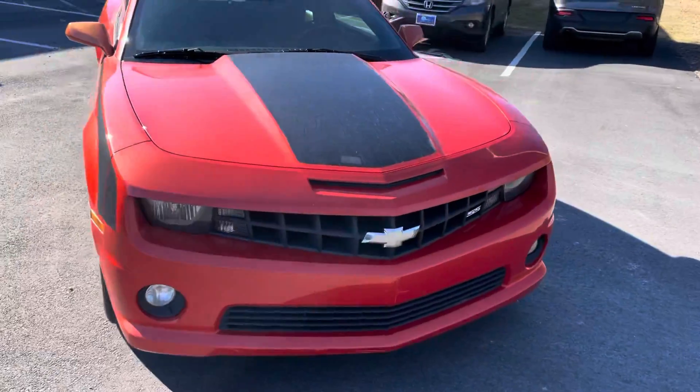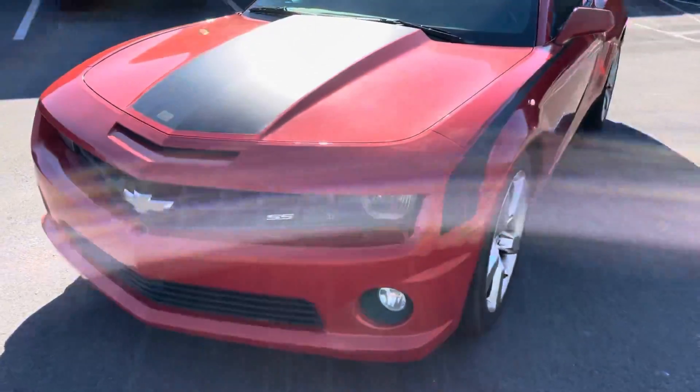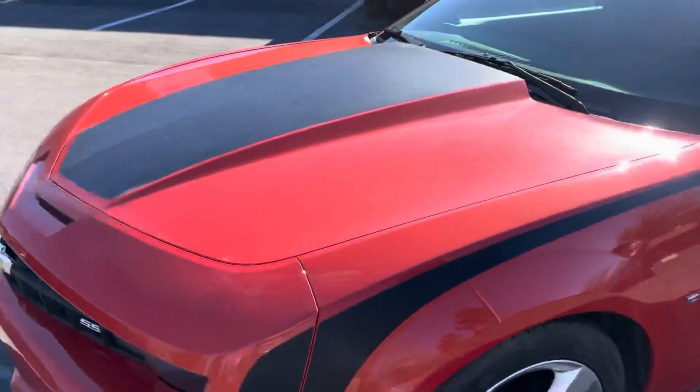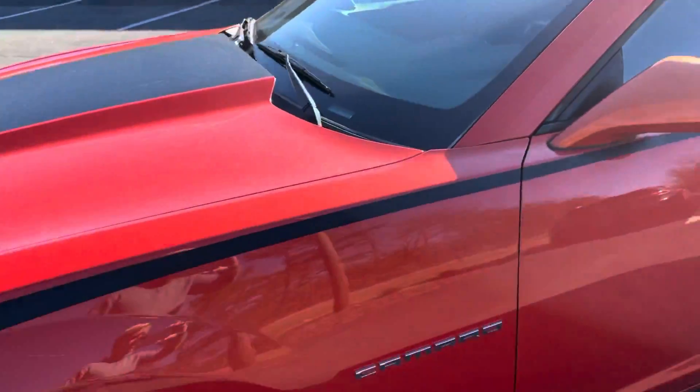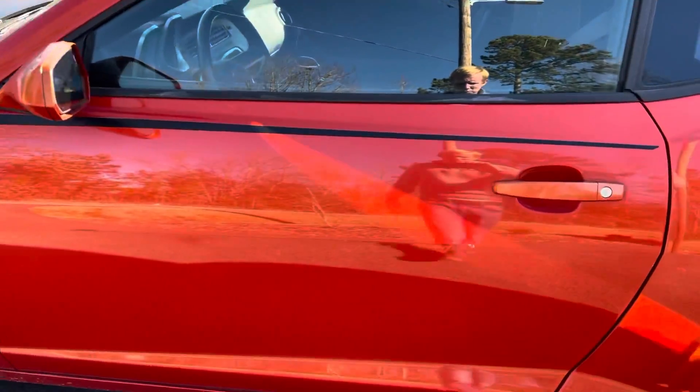Honestly, everything comes through extremely well — not trying to hide anything. It's a little dirty, but the only blemish on this, aside from needing to be washed one more time, is a small door ding right here.